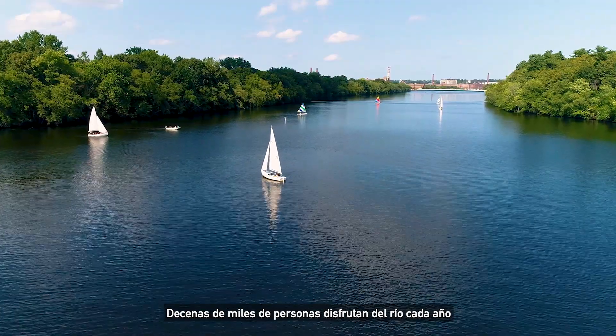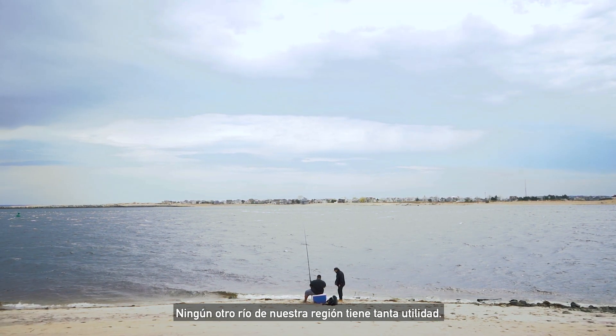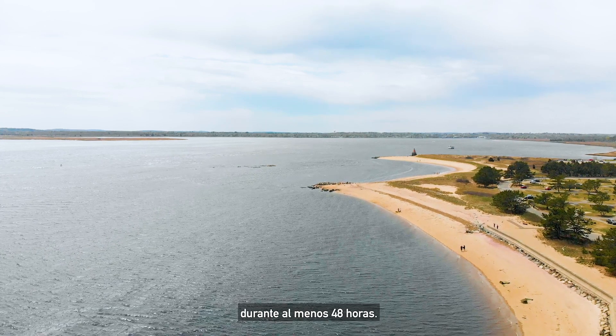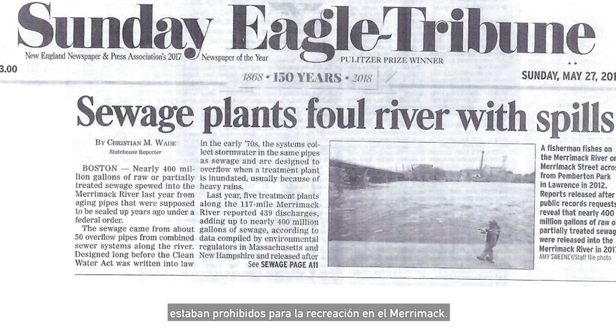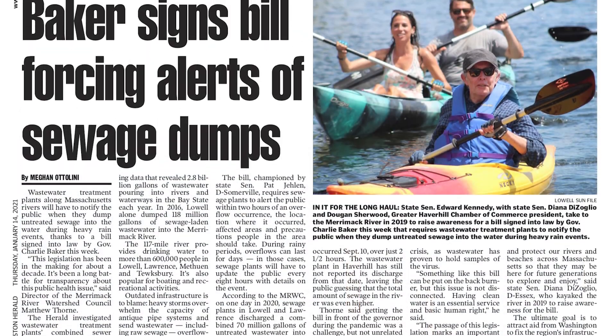Tens of thousands of people enjoy the river every year for kayaking, boating, swimming, and fishing. No other river in our region sees as much use. When CSOs occur, people are urged to stay out of the affected portion of the Merrimack for at least 48 hours. In 2018, that meant 135 days were off limits to recreation on the Merrimack. The good news is, lots of people are working to fix the CSO issue.